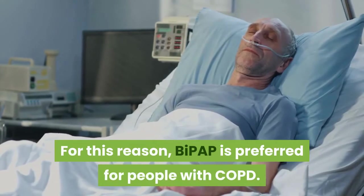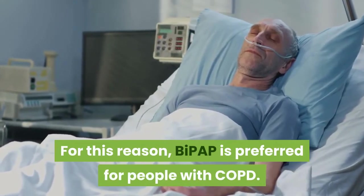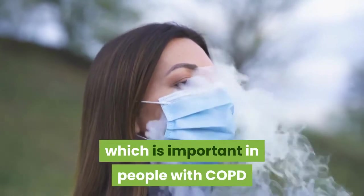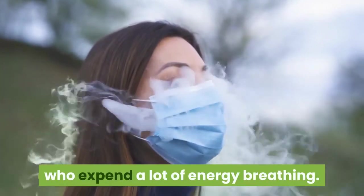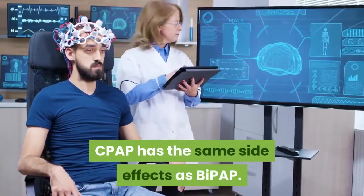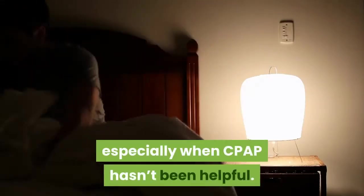For this reason, BiPAP is preferred for people with COPD. It lessens the work it takes to breathe, which is important in people with COPD who expend a lot of energy breathing. CPAP has the same side effects as BiPAP. BiPAP can also be used to treat sleep apnea, especially when CPAP hasn't been helpful.